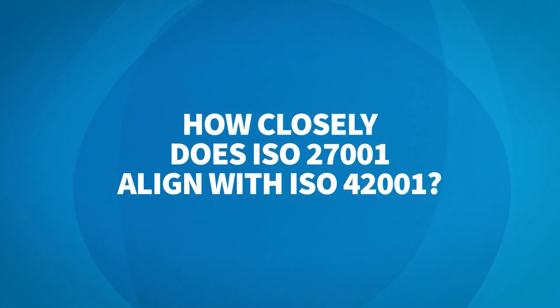How closely does ISO 27001 align with ISO 42001? First of all, these are both management system frameworks, meaning they have the same look, format, and structure as each other. They are both structured around clauses four through ten and have an annex of controls. However, the focus of ISO 27001 is around establishing an ISMS, which is specific to information security, whereas 42001 is meant to address everything that's not addressed by 27001 in terms of being AI specific.